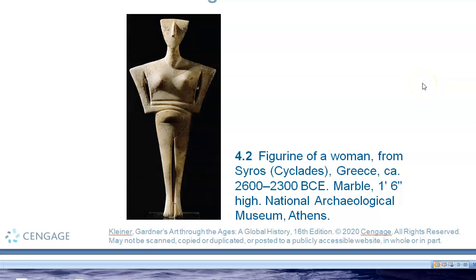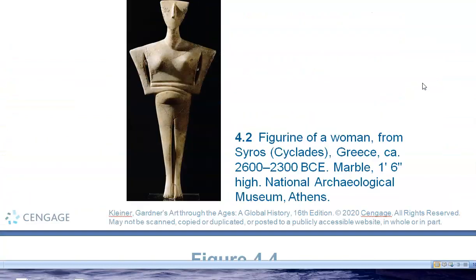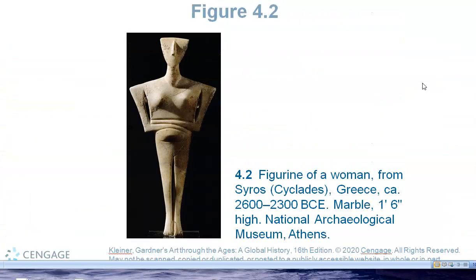They did not have a writing system, so we do not know the reason behind these. But they're very interesting abstracted figures that we label from the cultures we see in this area, called the Cyclades culture.